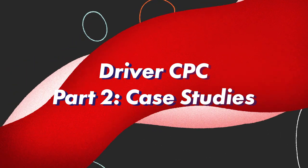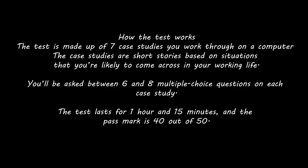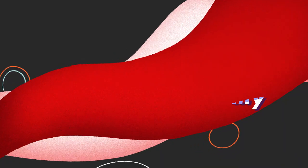Driver CPC Part 2 is the case studies test and costs £23. It's made up of 7 case studies worked through on a computer — short stories based on situations you're likely to encounter in your working life. You'll be asked between 6 and 8 multiple choice questions on each case study. The test lasts 1 hour 15 minutes and the pass mark is 40 out of 50.